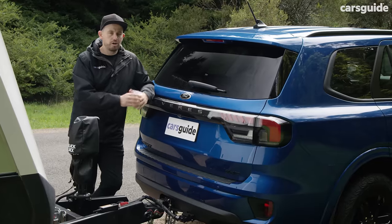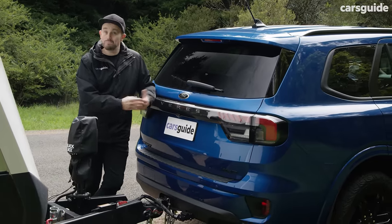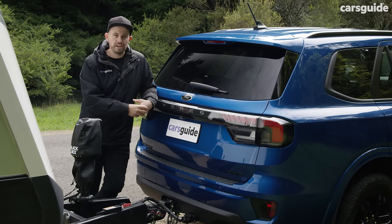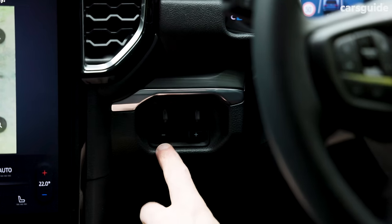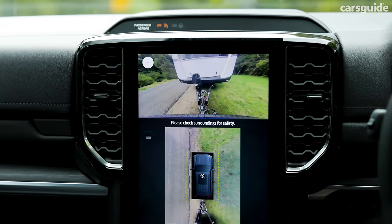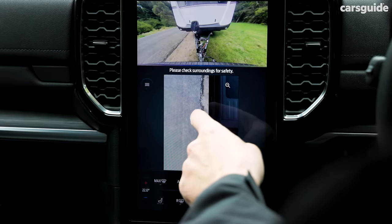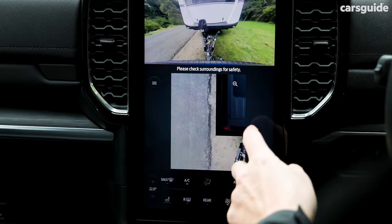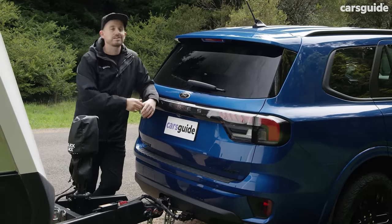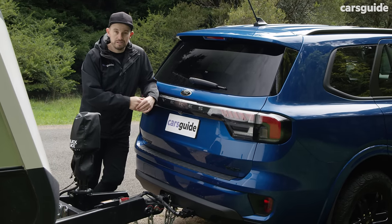This car has an optional touring pack fitted. It costs about two grand and includes important towing-relevant features: a tow bar, an electronic brake controller with an integrated toggle switch inside the car, zone lighting around the vehicle, a 360-degree camera for parking, and blind spot monitoring that covers the trailer or towed load. It's pretty handy, but it really should be standard when you're spending about $70,000 on a new four-wheel drive.